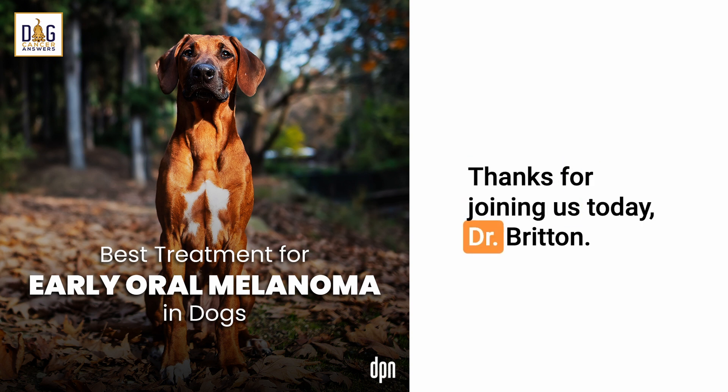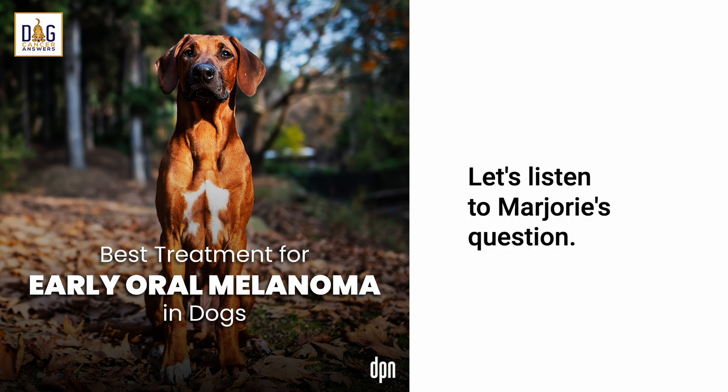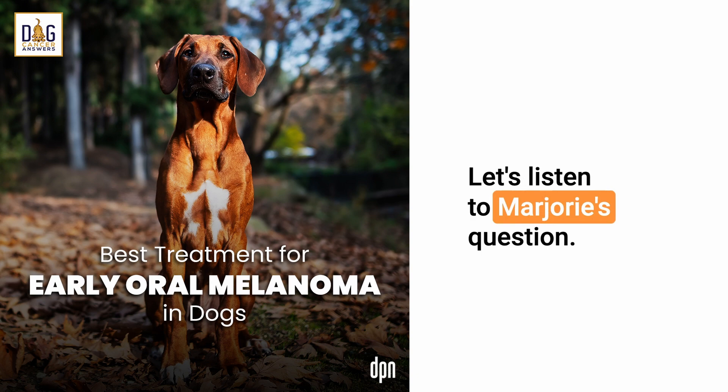Thanks for joining us today, Dr. Britton. My pleasure. Let's listen to Marjorie's question.